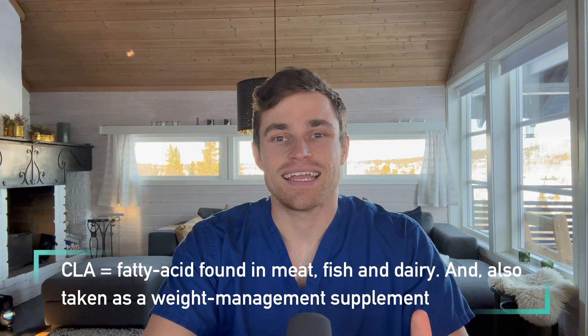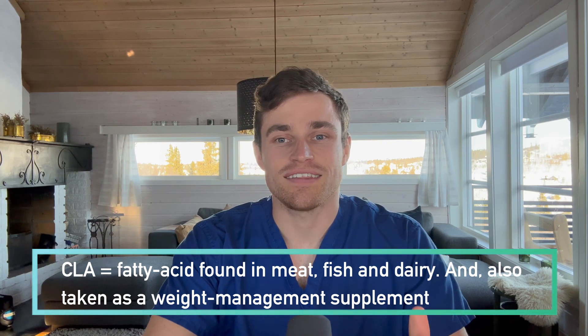CLA is a naturally occurring foodstuff found in meat, fish, and dairy. It's also taken as a weight management supplement.